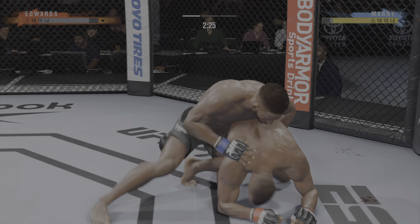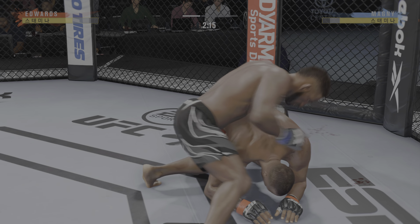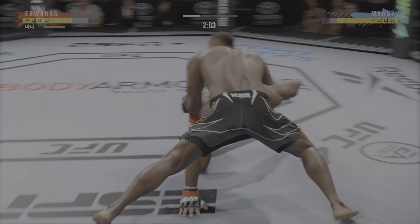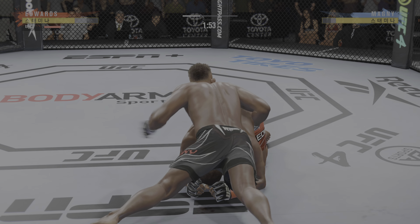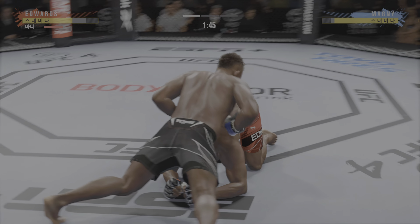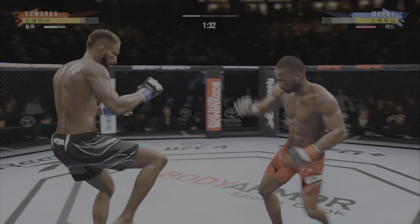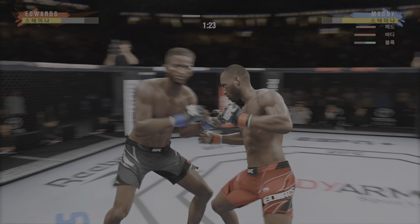Round three coming up next. Let's take a look back at some of the replays from that last round. Unbelievable to see these high-level competitors get in each other's face, tuck their chin, bite down on the mouth guard, and just let it all hang out over the course of five minutes. Last round, guys. Here we go — five minutes remain in the fight.